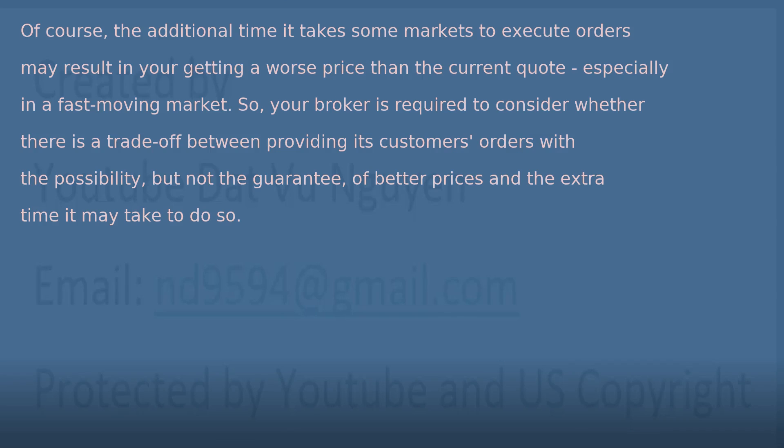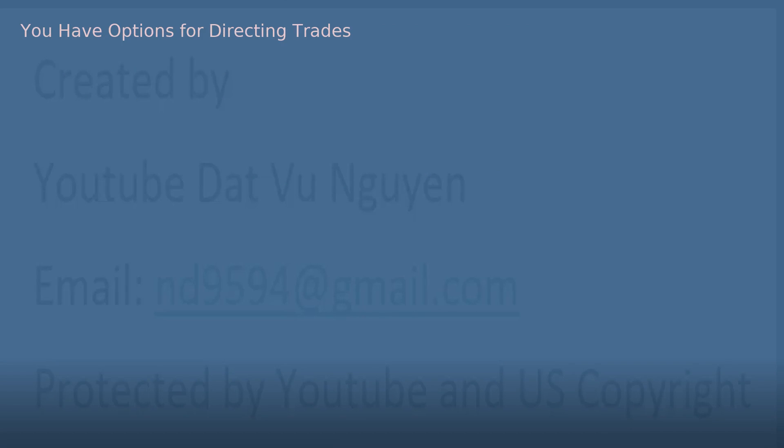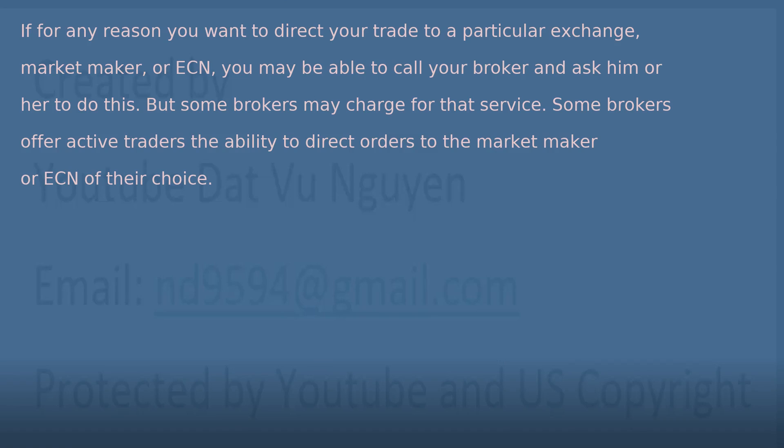Of course, the additional time it takes some markets to execute orders may result in your getting a worse price than the current quote, especially in a fast-moving market. So your broker is required to consider whether there is a trade-off between providing its customers' orders with the possibility, but not the guarantee, of better prices and the extra time it may take to do so. You have options for directing trades. If for any reason you want to direct your trade to a particular exchange, market maker, or ECN, you may be able to call your broker and ask him or her to do this. But some brokers may charge for that service. Some brokers offer active traders the ability to direct orders to the market maker or ECN of their choice.